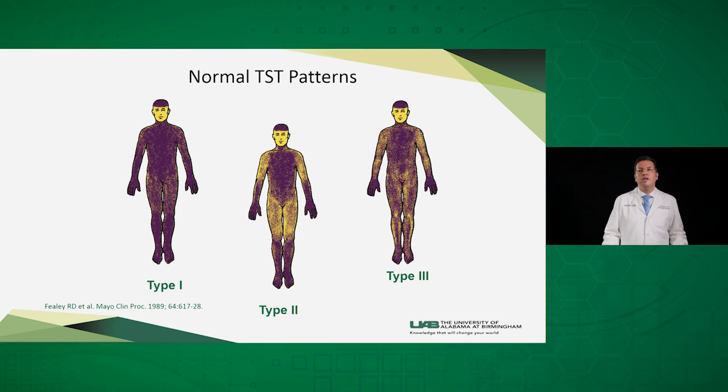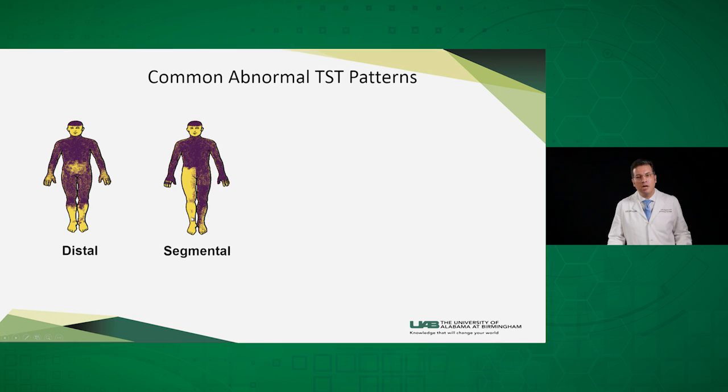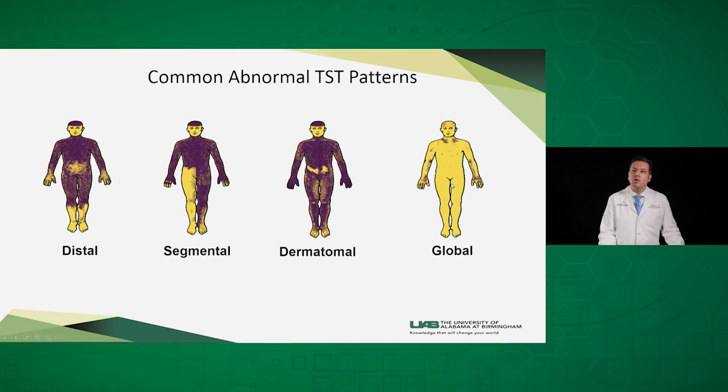The normal TST patterns: type 1 is normal in males, while type 2 and type 3 patterns are normal in females, where they don't sweat as much over the anterior aspect of the thigh and the lateral aspects of the arms. Common abnormal TST patterns include the distal pattern, expected in small fiber neuropathy; the segmental pattern, expected in unilateral spinal cord injury; a dermatomal pattern over T10, expected in thoracic radiculopathy in a diabetic or herpes zoster patient; or global anhydrosis, which can be seen in a benign condition like chronic idiopathic anhydrosis, or a severe pathologic condition like multiple system atrophy.